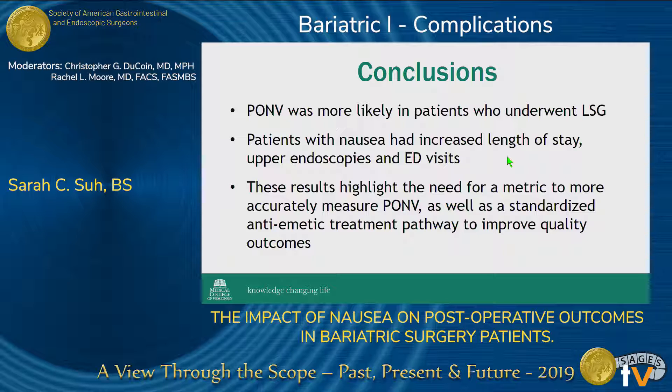In conclusion, we found that PONV was more likely in patients who underwent a sleeve. Patients with nausea had an increased length of stay, were more likely to undergo an upper endoscopy, and also more likely to present to the emergency department. These results highlighted the need for a metric to more accurately measure PONV, as well as a standardized anti-emetic treatment protocol to improve quality outcomes for bariatric patients — not just at Froedtert and the Medical College of Wisconsin, but hopefully at other institutions as well.